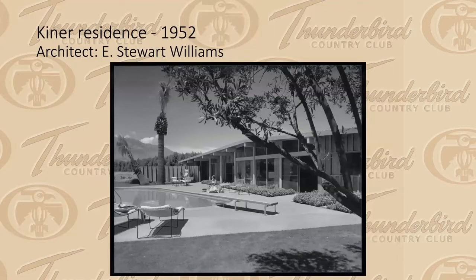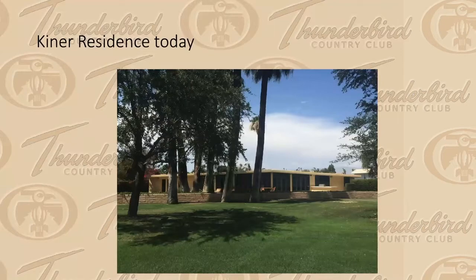In the early 1950s, local architects were really the ones being called on. This was the Ralph Kiner residence — he was a baseball star married to tennis star Nancy Chaffee — and he asked E. Stewart Williams, who was making a name for himself, to design it. An early photograph shows the board and batten siding. Today it's been stuccoed over and has French windows added, but it's still recognizable with the pony wall in front — it's still there.